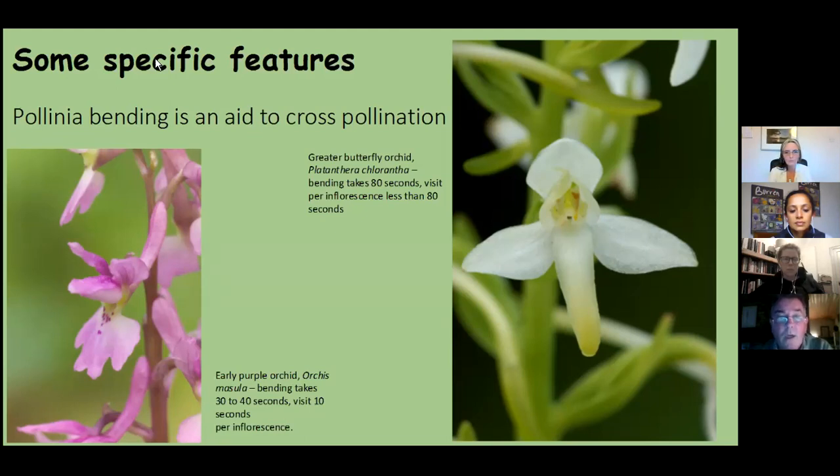For the early purple orchid, the bending takes between 30 and 40 seconds, while visits to an individual flower stem last only about 10 seconds. For the greater butterfly orchid, bending takes 80 seconds, but visits to a flowering plant are less than 80 seconds — ensuring cross-pollination occurs.